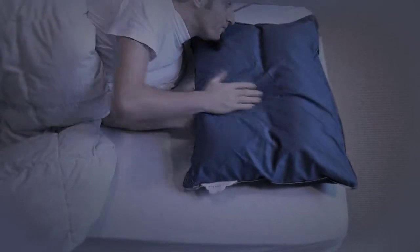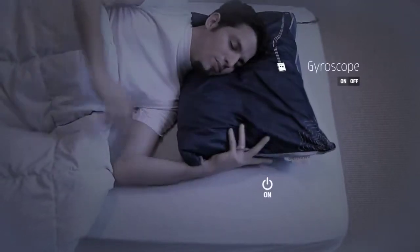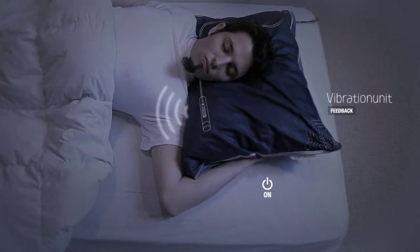To catch a dream during the night, the pillow should be placed in the on position. A gyroscope detects the turn, and a snoring feedback sound from the vibration module confirms it.